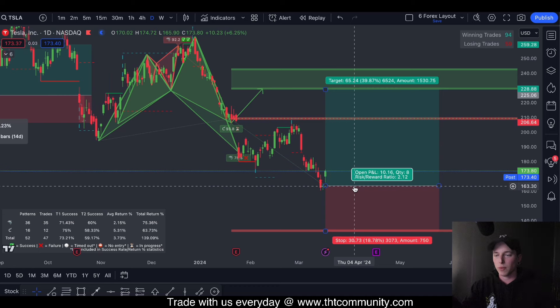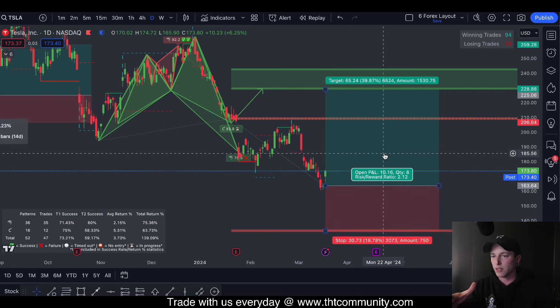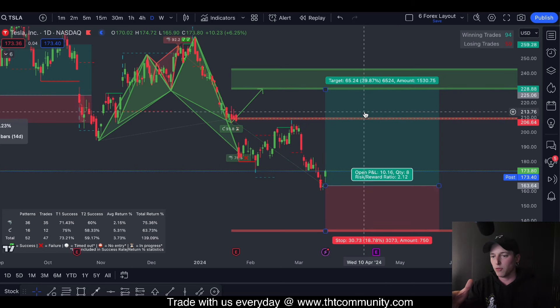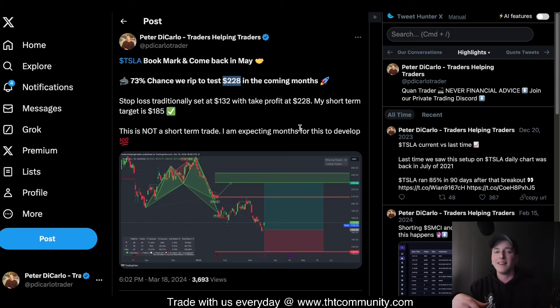The best entry would have been this morning. Looking at the next couple of months, we will have to swing this through earnings obviously, but with a take profit up around $230 that gives us a 40% move to the upside, and with a stop loss down at $130 that gives us an 18% move to the downside. This is not a short-term trade, but it has a very high success rate — sitting at even a 1 RVR with a 73% success rate is really really good.